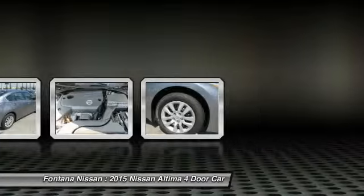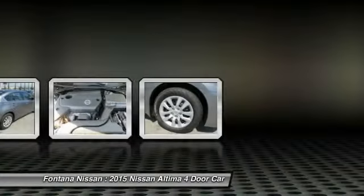AM/FM stereo radio, rear defrost, FWD, security system. Take this vehicle for a spin and see why so many shoppers are now proud owners.